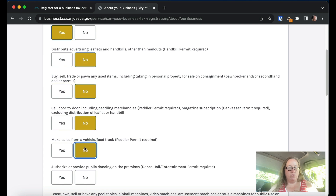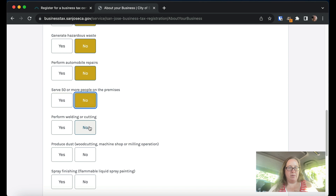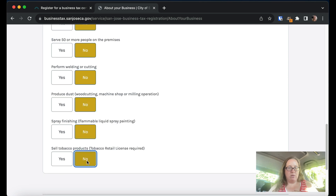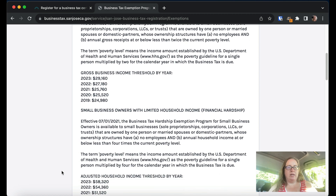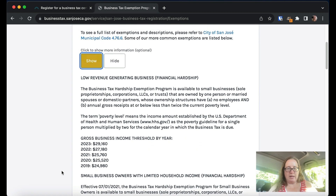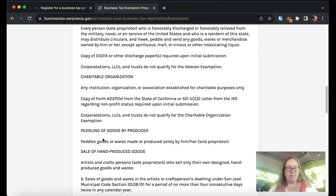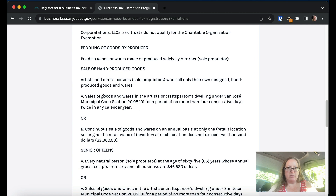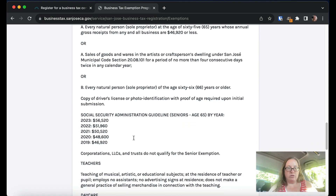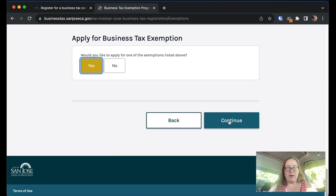Then there's a list of activity checkboxes — things like door-to-door sales, food truck, public dancing, pool tables, hazardous waste, automobile repairs, welding, tobacco products, and more. Next is the business tax exemption section, which is very interesting. You do not have to pay these taxes, or you get a discount, if you have low revenue or limited household income. There's also a veteran exemption and one for sale of hand-produced goods. Since this is a brand-new business that makes no money, I'm going to click 'yes' for the low revenue exemption.